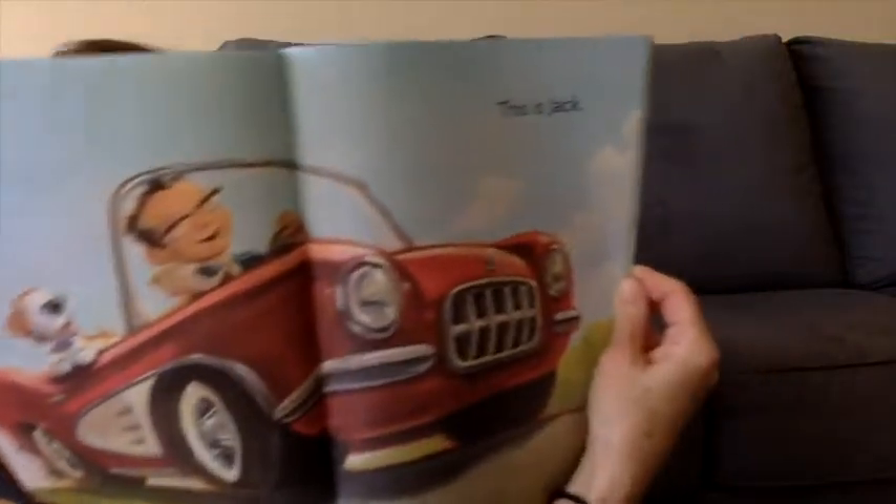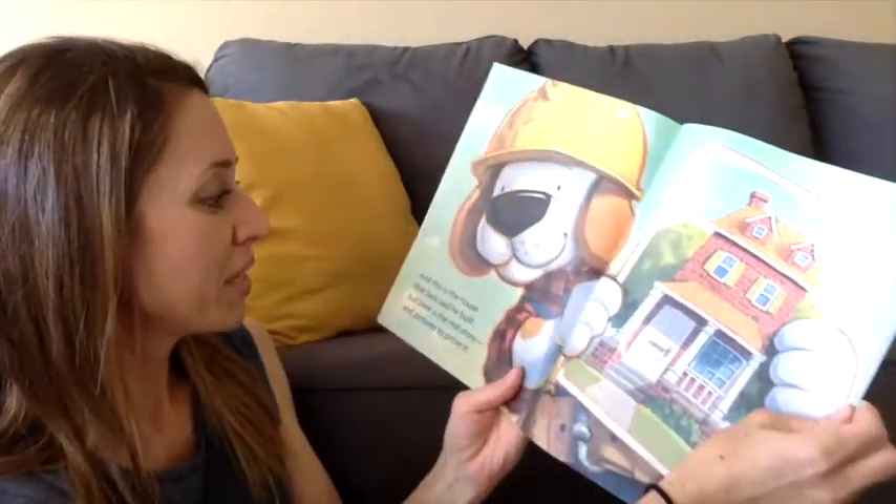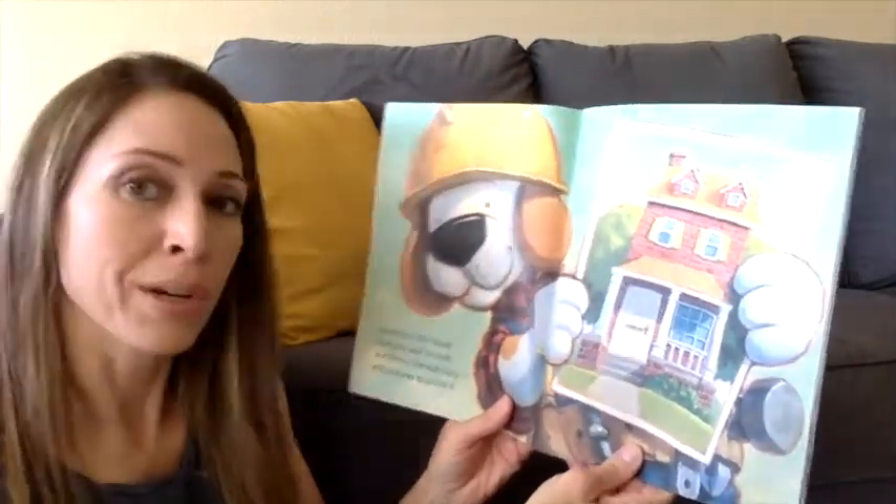This is Jack and this is the house that Jack said he built. But here is the real story and pictures to prove it.